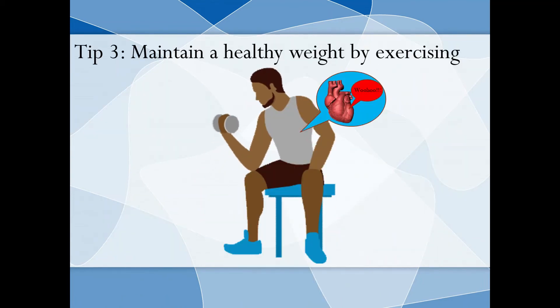Tip 3: Maintain a healthy weight by exercising. Your heart will get trained because it has to send more blood to the parts of your body, and that's how your heart will be trained to maintain high beating levels — but not too high.